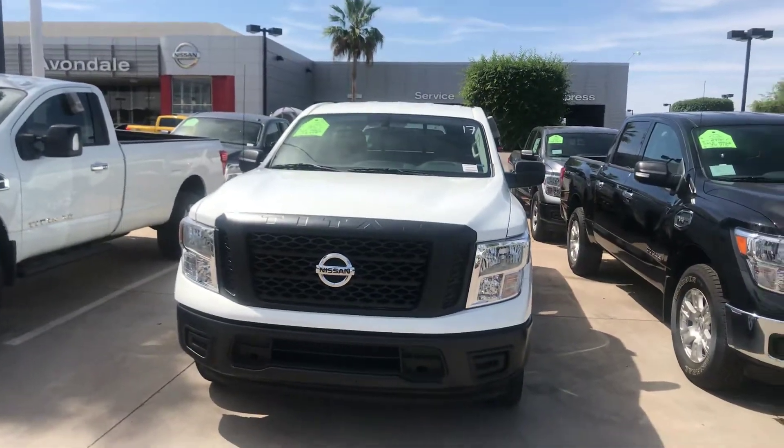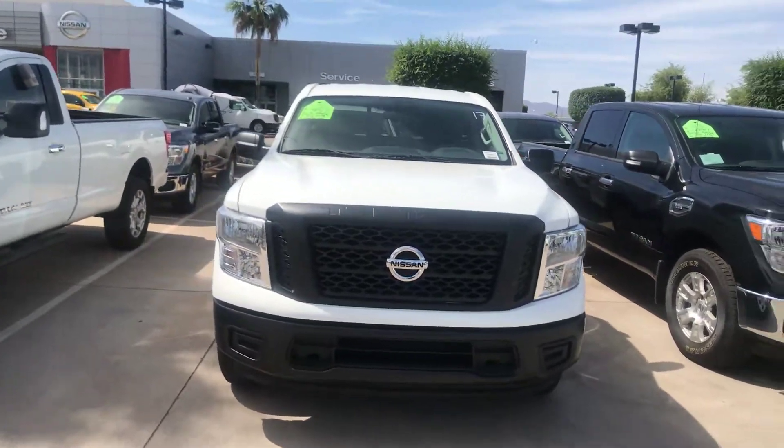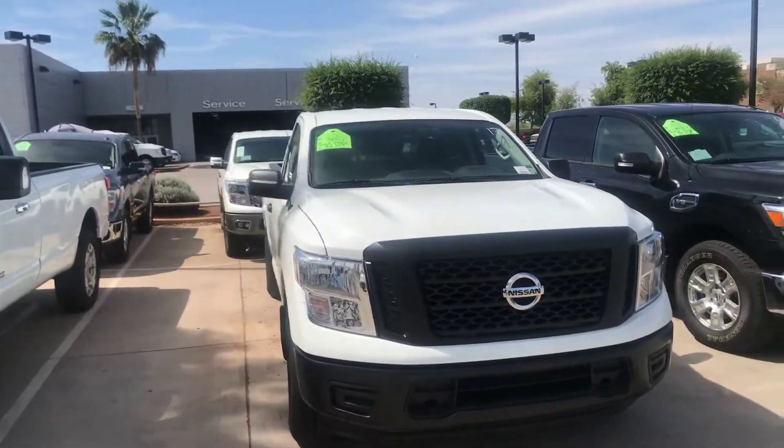Good morning, Virginia. This is Jerry Coker over at Avondale Nissan. First and foremost, thank you for choosing Avondale Nissan to take a look at these beautiful Nissan Titans.